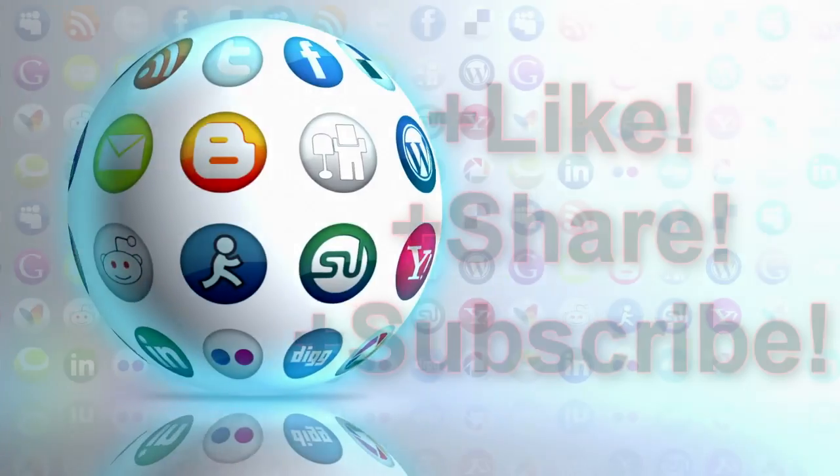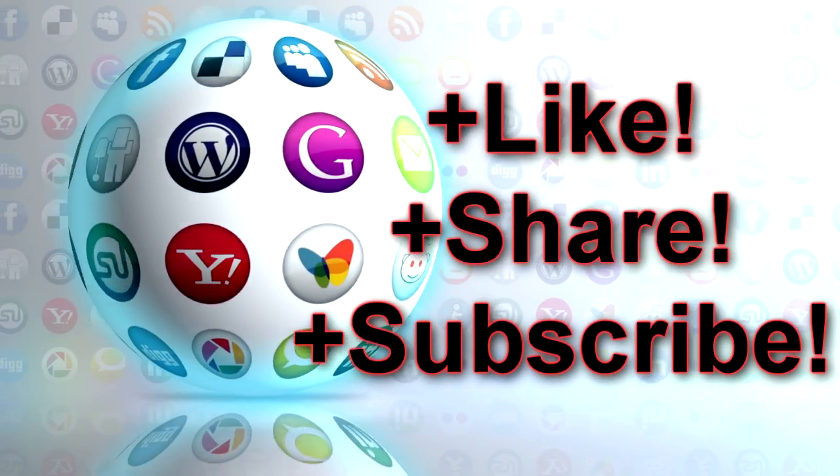Well, I hope that was informative. Thank you very much for your time. Make sure to like, share, and subscribe, and stay tuned for further videos.